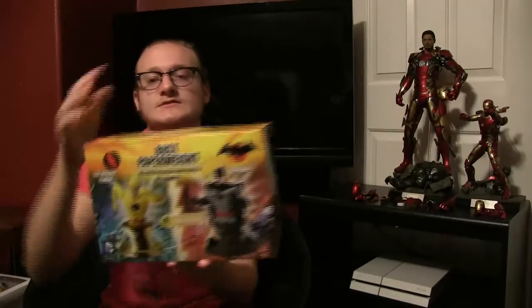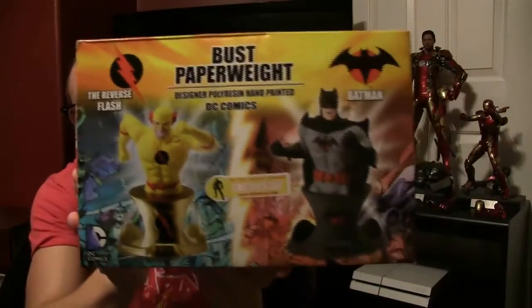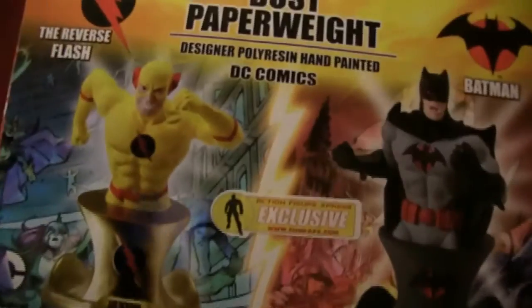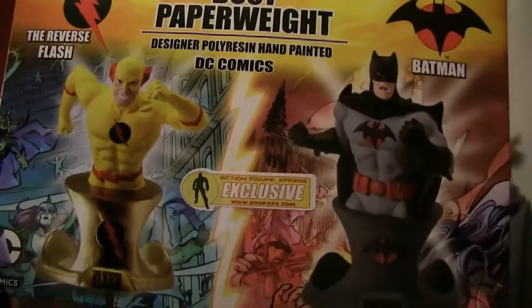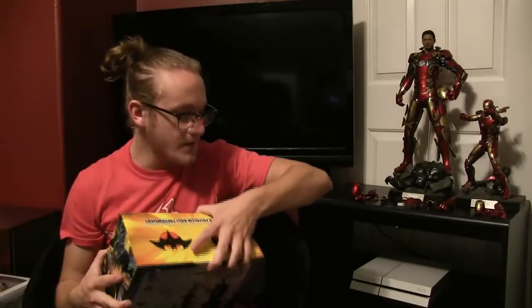This, on the other hand, is not miscellaneous stuff at all. These are so cool — paperweight busts: Reverse Flash and Thomas Wayne Batman. I took them out of the packaging a while back to make sure they weren't damaged, and luckily they're not. They are very, very pretty. I really love the Reverse Flash — I'm kind of in my Flash and Batman phase at the moment.